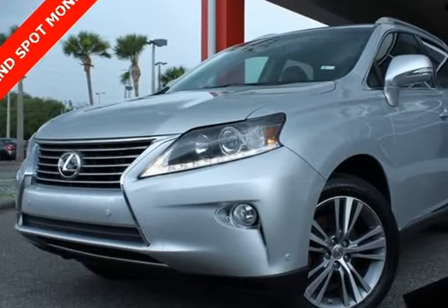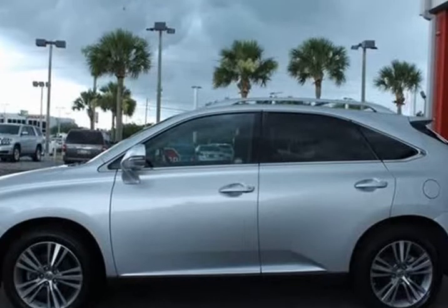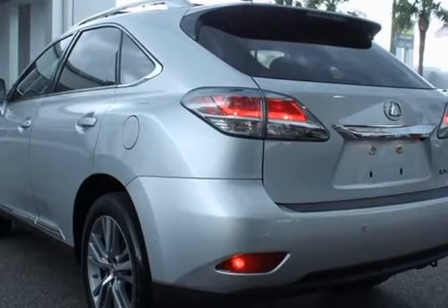This 2015 Lexus RX is brought to you by Citi Mitsubishi. Features include Blind Spot Monitor, Upgraded Wheels, Upgraded Sport Wheels, Blind Spot Monitor, and comes with Best Price Guarantee.